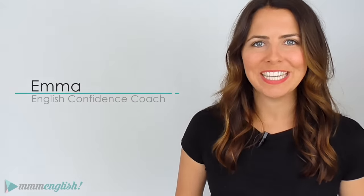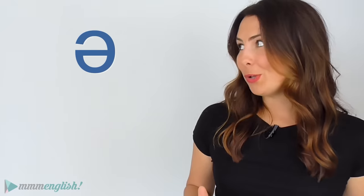Hey there! I'm Emma from mmmEnglish. This lesson is all about the schwa. It's just one of the many English sounds but it's one of the most important ones that you need to understand and use — particularly if you want to sound more natural when you're speaking English.